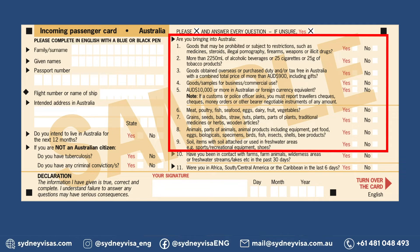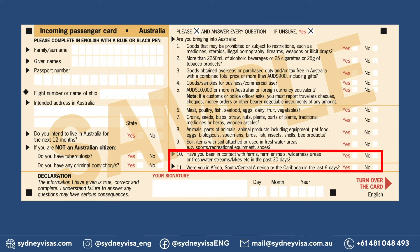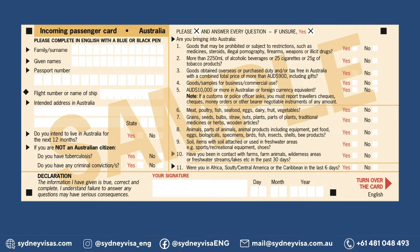There are also two questions regarding your previous travel. Have you been in contact with farms, farm animals, wilderness areas, and freshwater streams, lakes, etc. in the past 30 days? Were you in Africa, South or Central America, or the Caribbean in the last six days? Passengers are required to sign and date the IPC and are also required to correctly answer additional questions concerning their migration status, health status, and any prior criminal convictions.